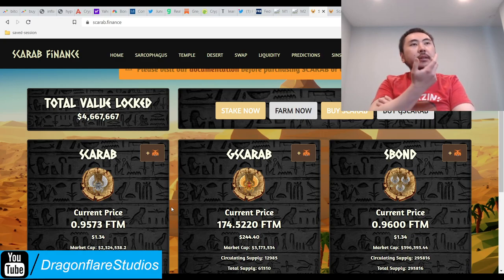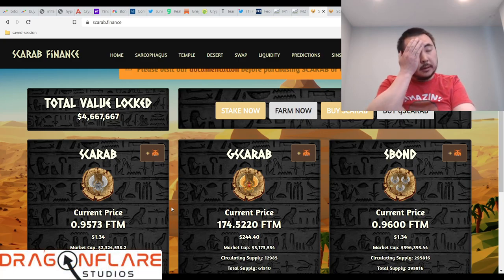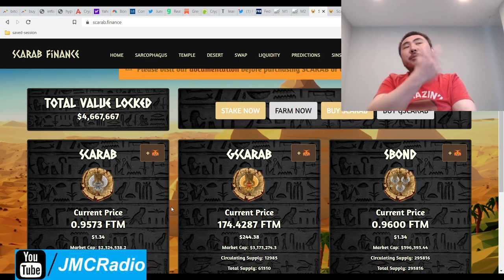AVAX will recover as the Andre Cronje FUD recovers. And then I'm going to move into the Osmosis blockchain, because now I'm in Joe the Boomer's elite Discord. So I'm going to do a video on that eventually. That's pretty much it.